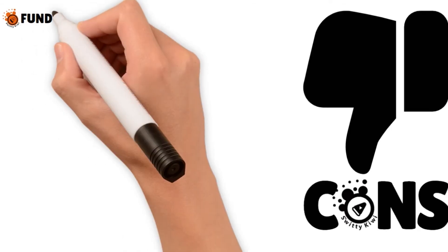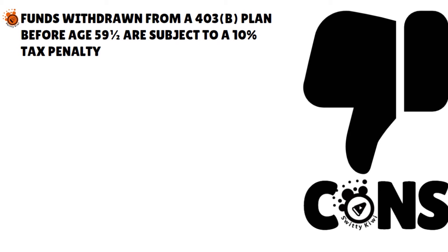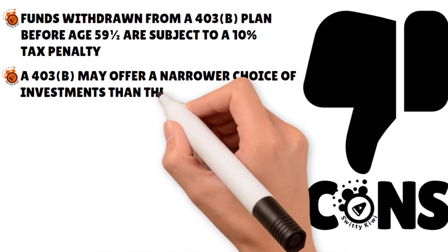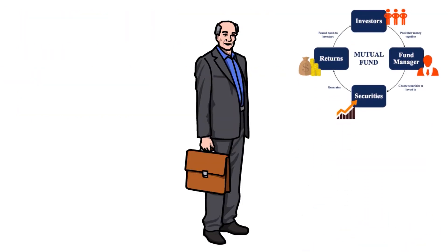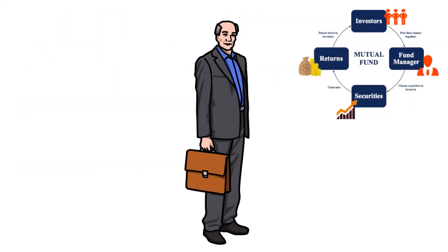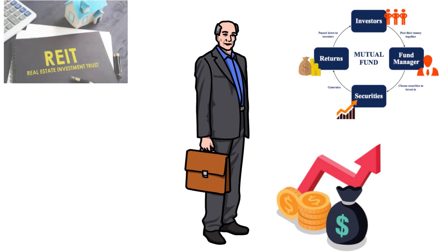Now let me speak to you about the disadvantages of a 403B plan. As with the 401k, funds withdrawn from a 403B plan before age 59 and a half are subject to a 10% tax penalty, although you may avoid the penalty under certain circumstances such as separating from an employer at age 55 or older, needing to pay a qualified medical expense, or becoming disabled. A 403B may offer a narrower choice of investments than other types of retirement plans, because 401ks tend to be administered by mutual fund companies which can offer a host of diverse and versatile investment options. Most 403B plans now offer mutual fund choices as well, albeit inside a variable annuity contract in many cases. However, fixed and variable contracts and mutual funds are the only types of investments permitted inside these plans — other securities such as stocks and real estate investment trusts are prohibited.